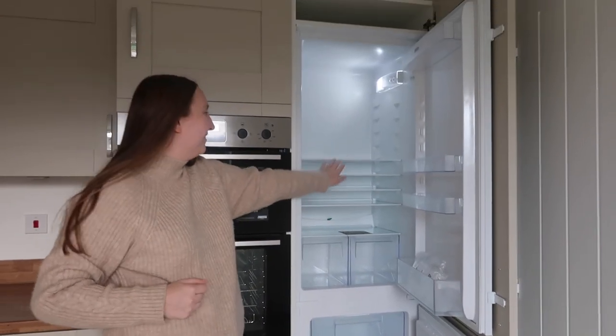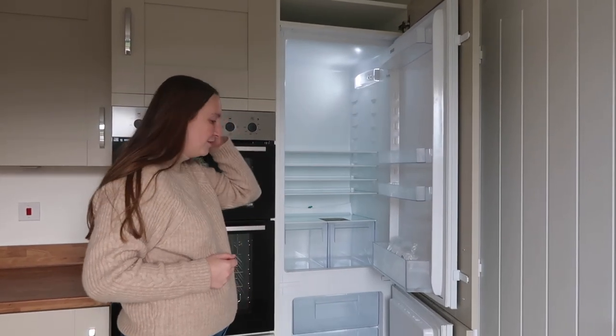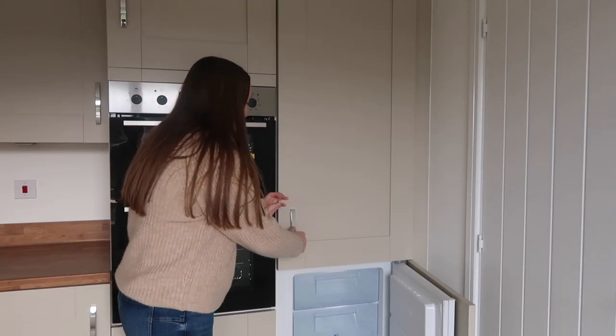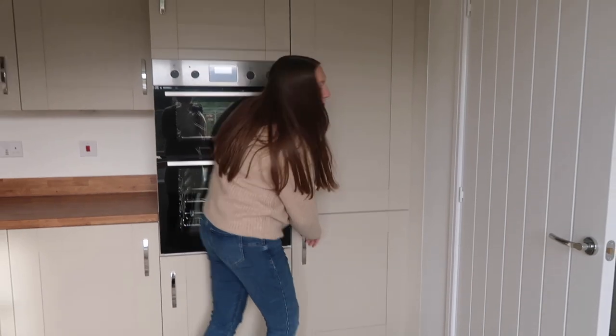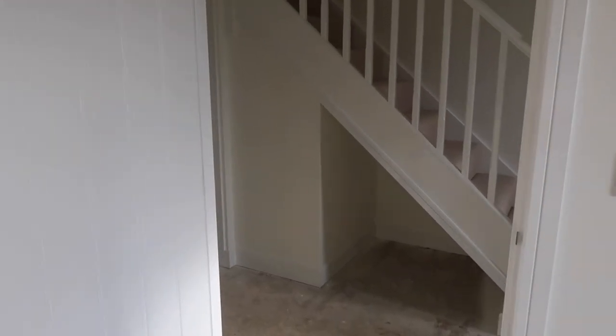Over here we have our fridge and also our freezer, which again because they're integrated will open as you open the door. We're so excited to fill all of this — you can't quite feel the size until you're in it. It'll be amazing to fill up a fridge properly. I'm going to take the camera off Charlie now and take you around the rest of the house.